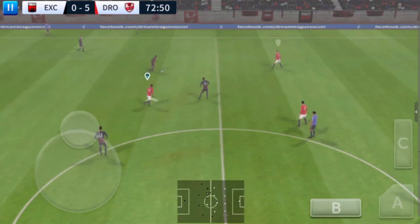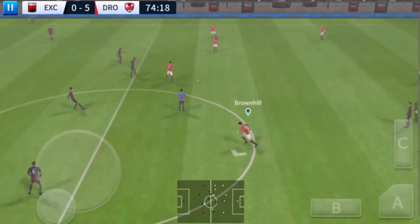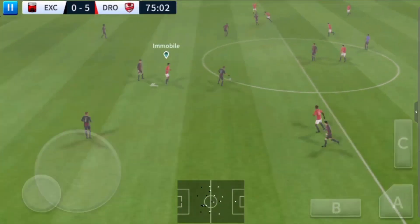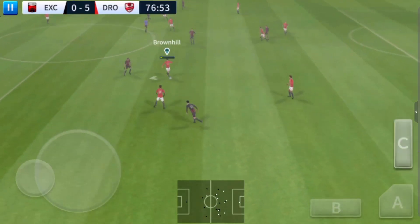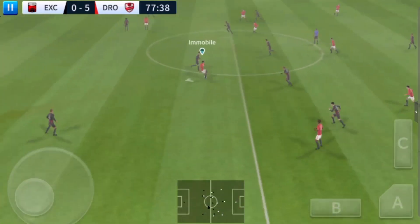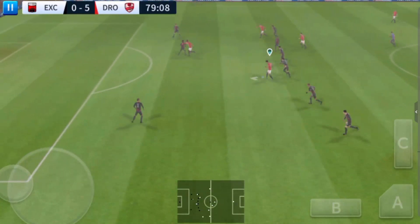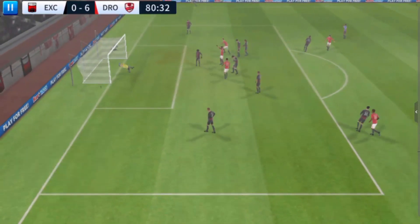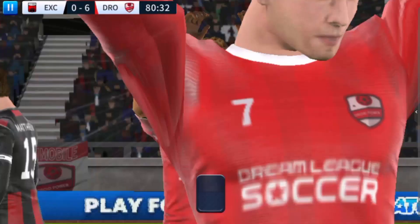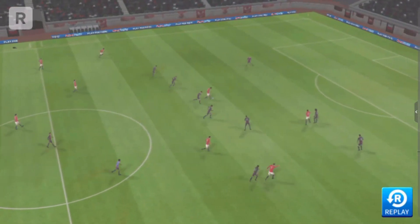Good ball. Oh, a determined challenge there. He's got possession again — he's so skilful on the ball. Here's the shot, and this is a great finish. Here's the build-up to that — great goal.